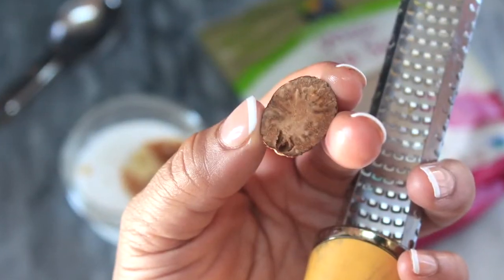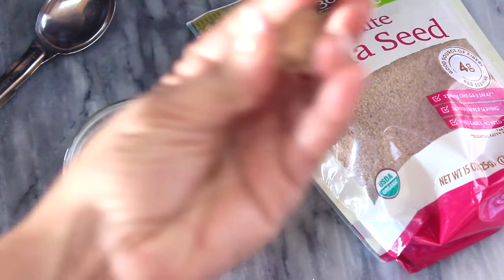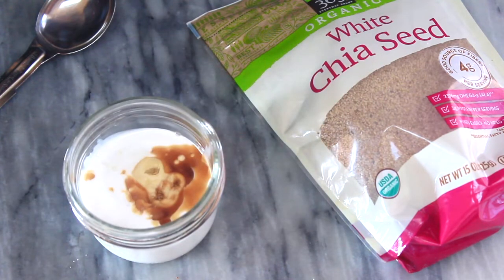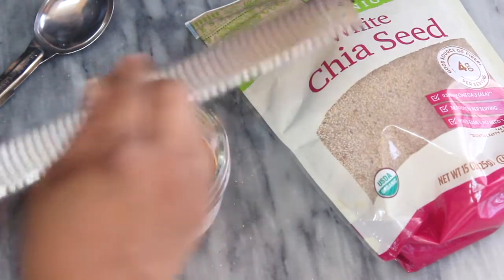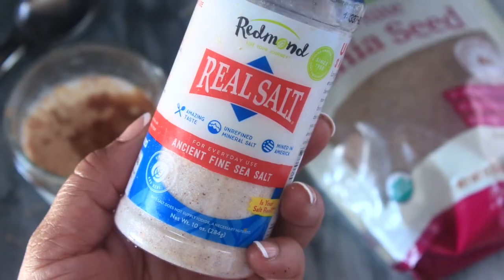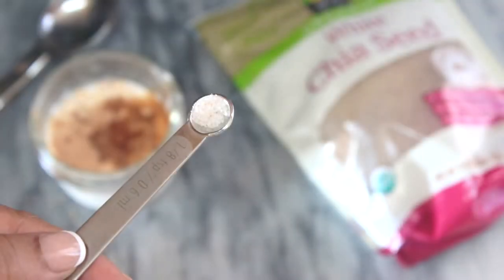Nutmeg is a definite must in this recipe for me, so I went ahead and shaved a bit into the mix — and then I'll add some onto the top of the pudding at the end. Go ahead and add a pinch of salt to bring all the flavors out and bring everything together.